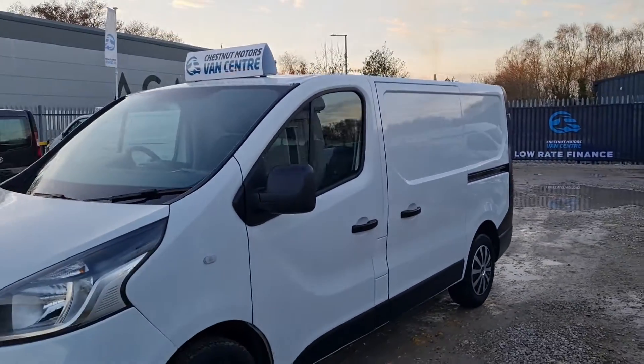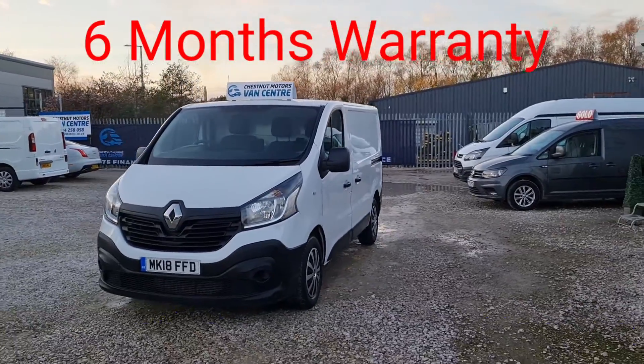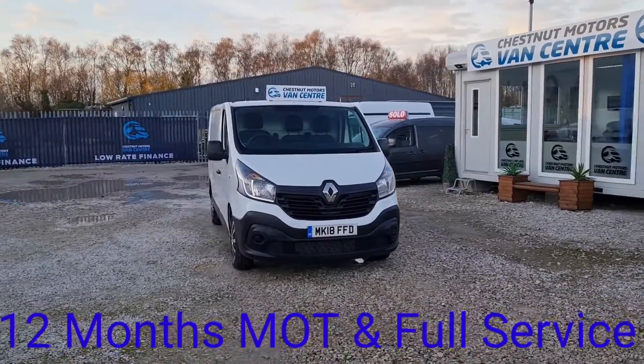Drives as good as it looks. 6-speed box, 120bhp. It's going to come with a new MOT, no advisories on the MOT guys. A full service and a 6-month warranty too.